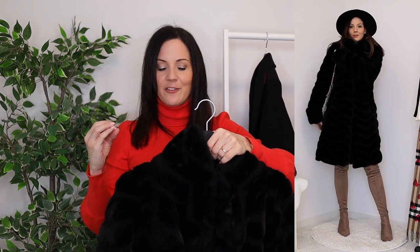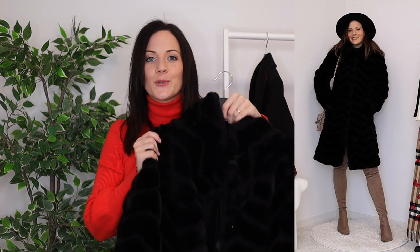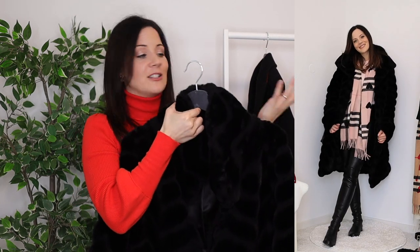I also have this faux fur coat that I love so much — it's so warm and cozy. My husband isn't a fan, but I keep telling him to wear it outside and he'd understand. It's the largest coat I have so I have a lot of room to move, and it's almost on par with my puffer coat in terms of warmth. It's a true winter staple.